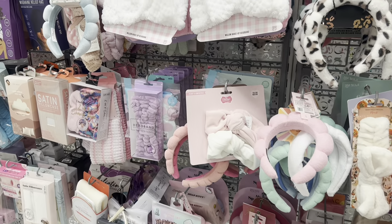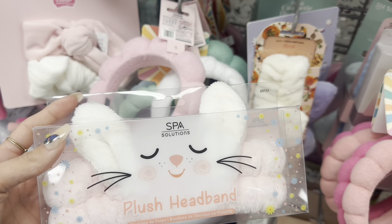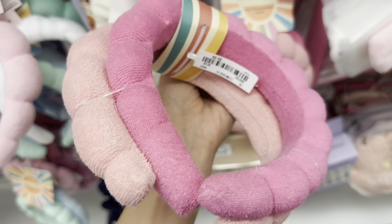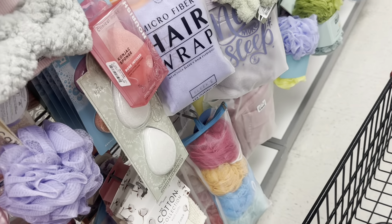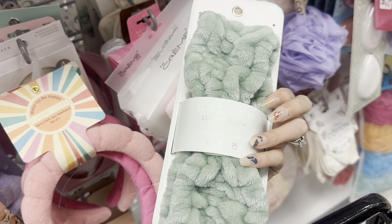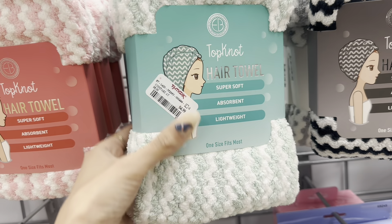They've got some cute beauty options like little beauty headbands for when you're putting on makeup. Look at this one — I think it's a little bunny, super cute, 4.99. They've also got two packs — not the softest but they are cute. I might get this light green one for Chloe for 3.99. They also have these top knot hair towels for 4.99.